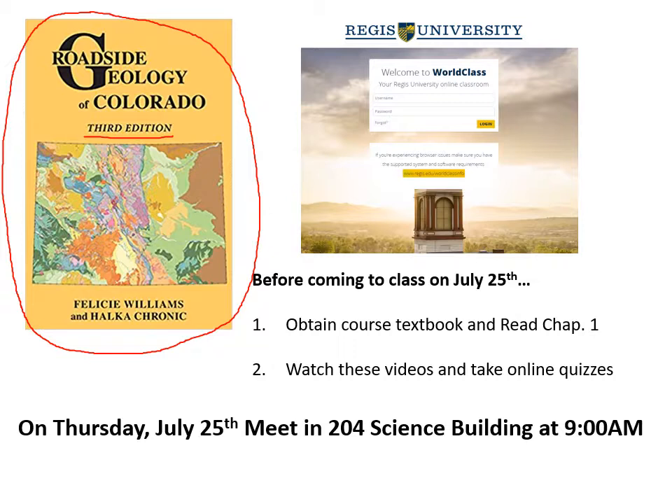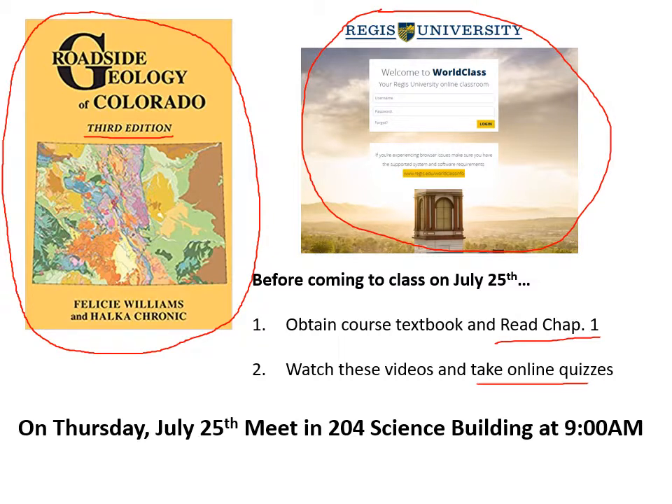You should also read the first chapter — read chapter one in Roadside Geology of Colorado as soon as possible. That gives you a nice intro into the basics of geology. Also log into WorldClass and find the Geology 204 page. On there, there's a series of videos like this one. The videos are on my playlist on YouTube, so you can watch those even without logging into WorldClass. I think there's 11 videos that kind of give you a crash course in the basics of geology and some of the stuff on the trip. And then there's an online quiz that accompanies each one.